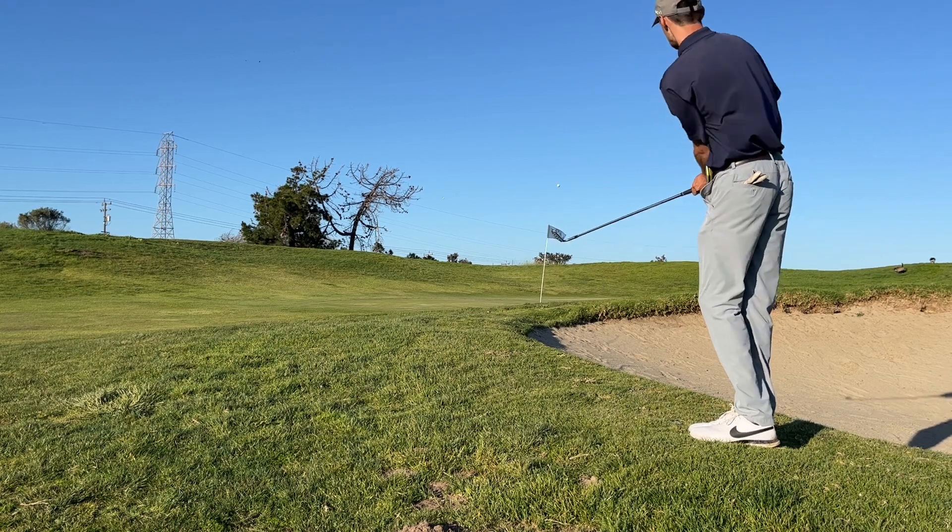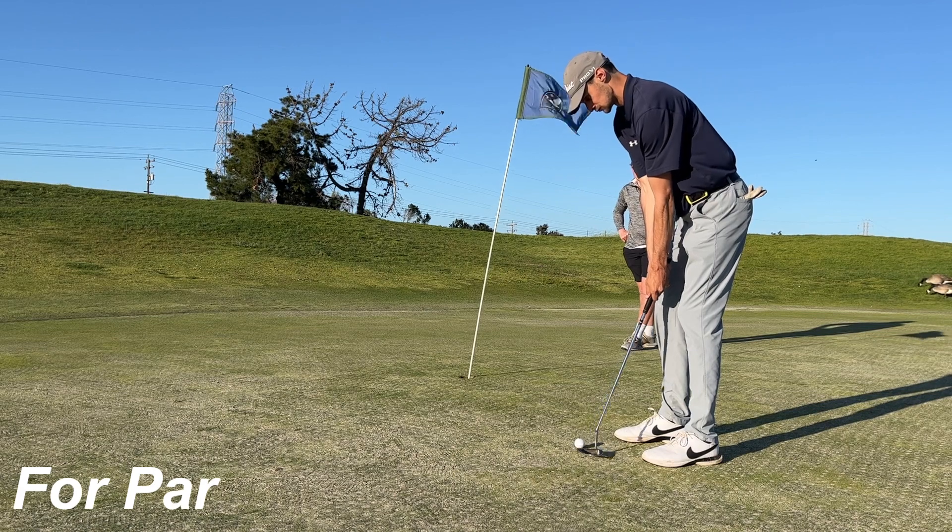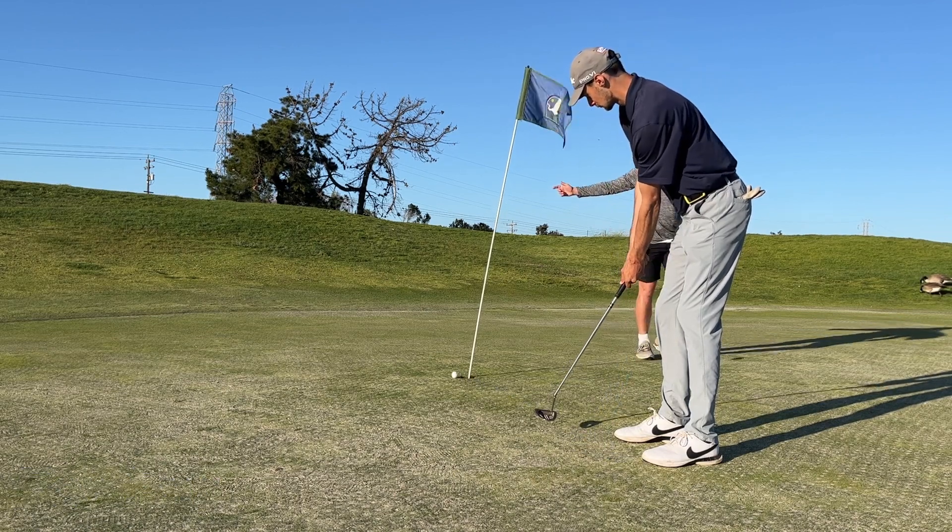However, pretty happy with this chip. Got it to within a couple of feet. But unless your name is Colton, there are no putts going to be made today.